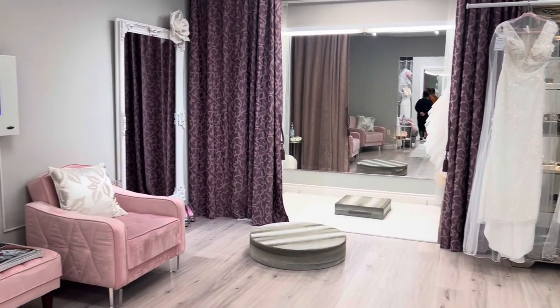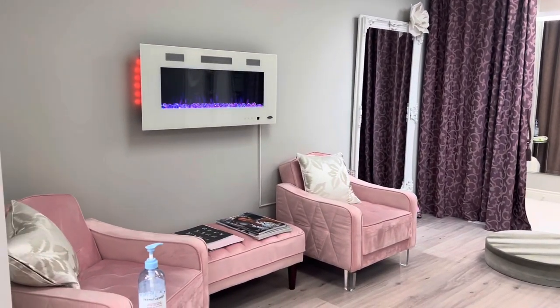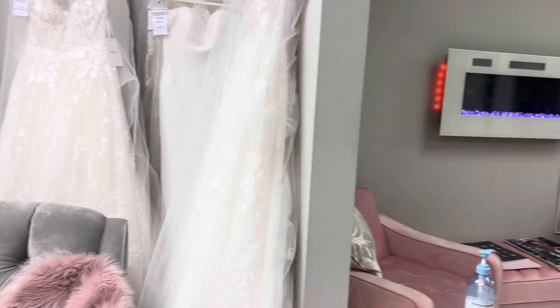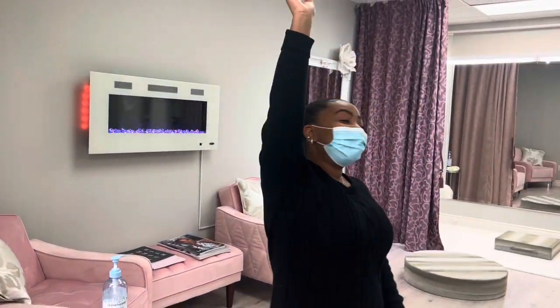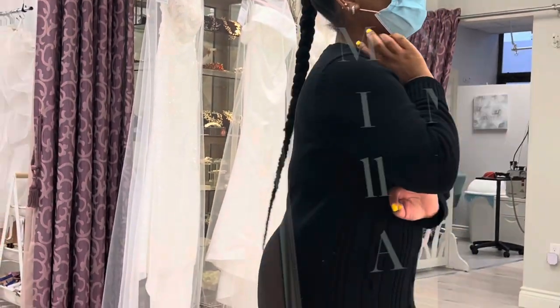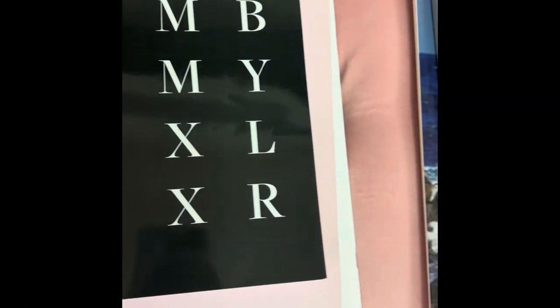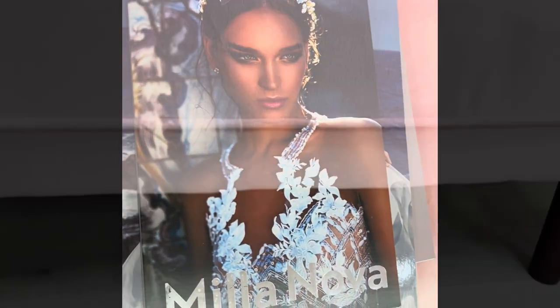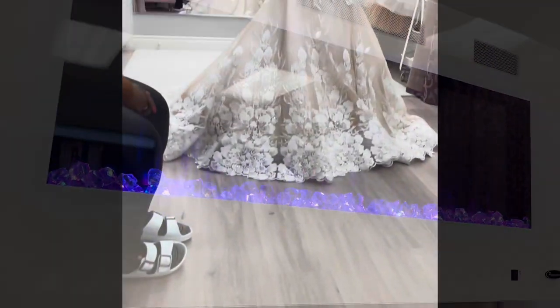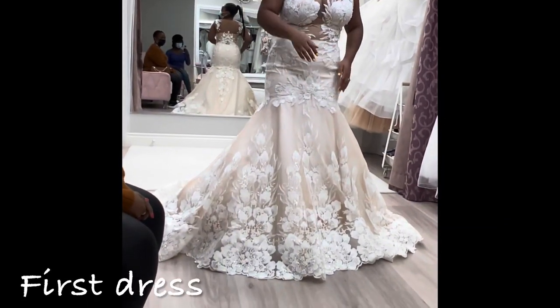Unfortunately I couldn't try on my first choice dress because it had been sold the day before and the lady was coming to pick it up. This is just an overview of the store — I was running around very excited because now I had to choose different dresses. There were magazines available for people to sit down and look through different looks, which I thought was really cute. My mom looked through them and said it was nice.